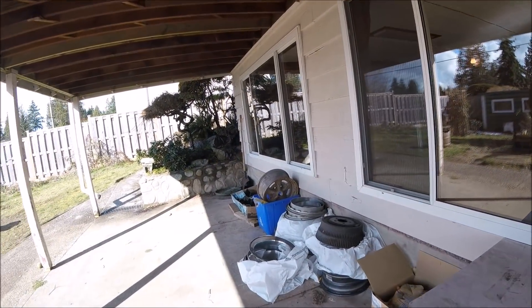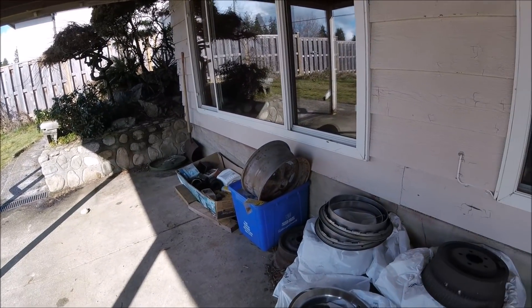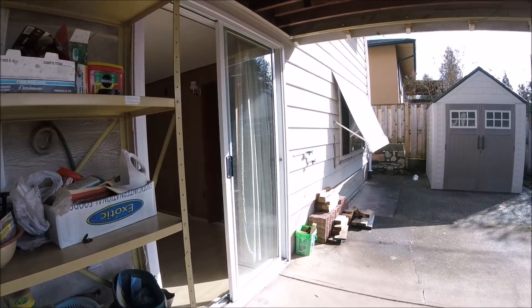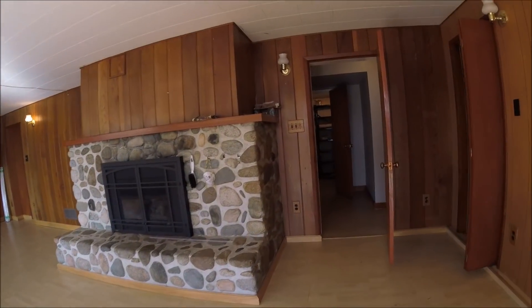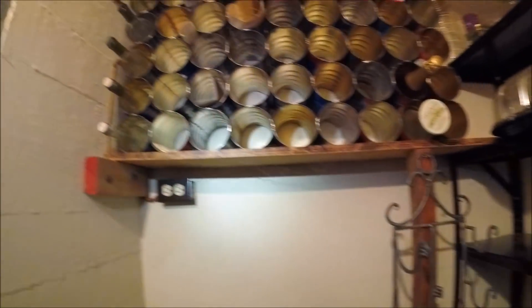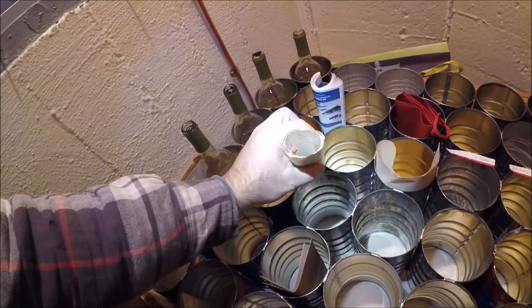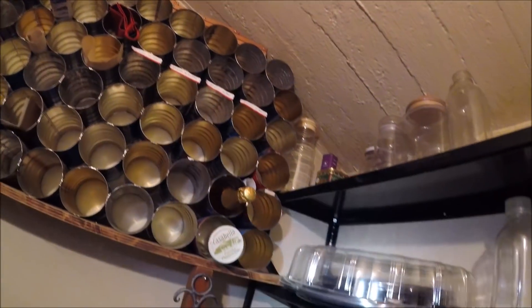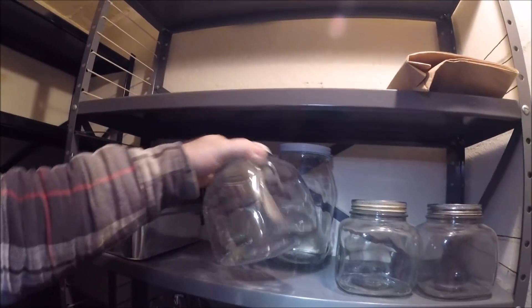Lots of junk left behind, nothing that great. I looked at it - old wheels, some rally rims. Let's check out the cold storage room near the stairs. There's some older stuff here - they have to put the wine, all the wine things here. That's older junk. These are old bottles here - right from the 60s.